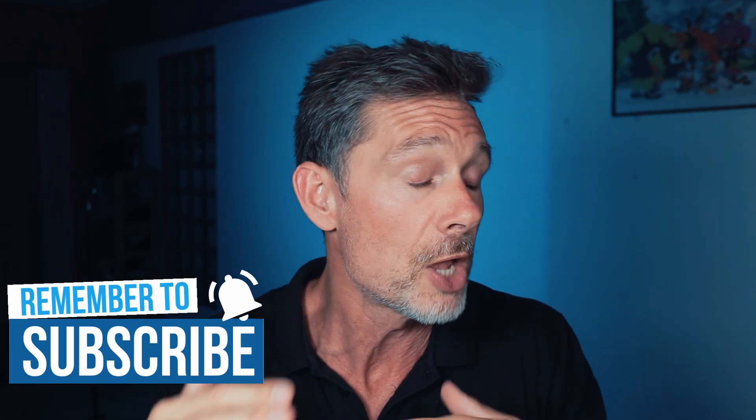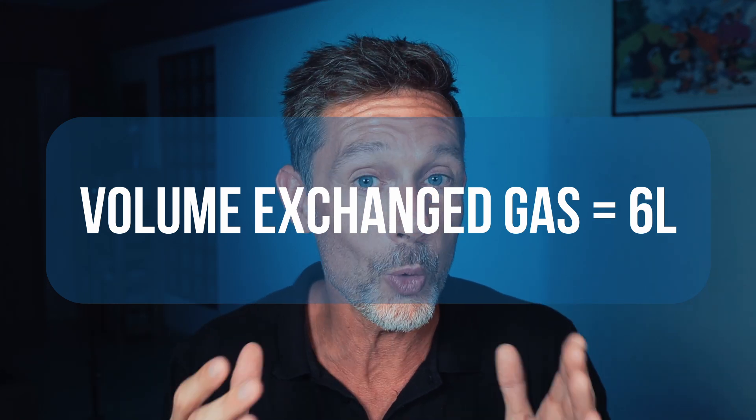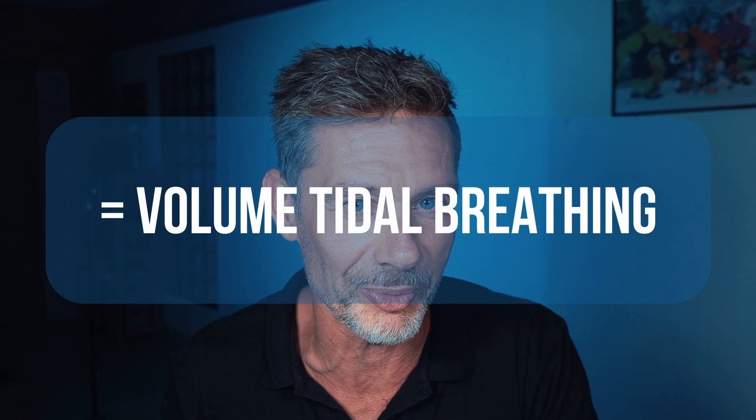A good thing to know is that hyperventilation does not necessarily depend on the technique of breathing. You might think that deep breathing automatically means hyperventilating — not necessarily. It is about the exchanged gas per minute. For instance, you can do deep breathing, but if it goes very slowly — a long inhalation and a long exhalation — you could manage only one breath in and one breath out over a full minute. If the total volume exchanged is only 6 liters, that is the same as tidal breathing and would not be hyperventilation.